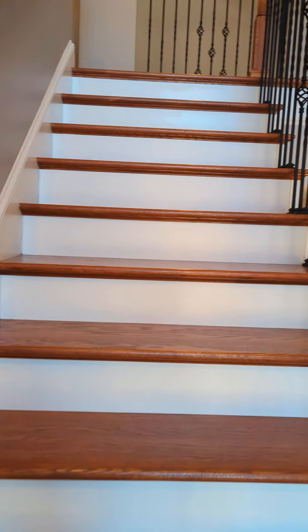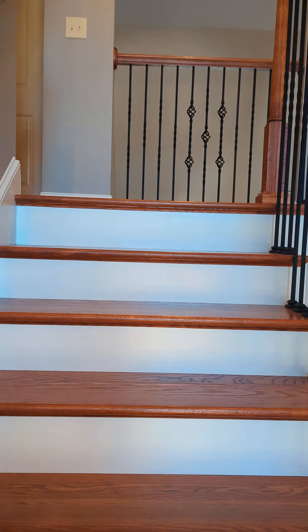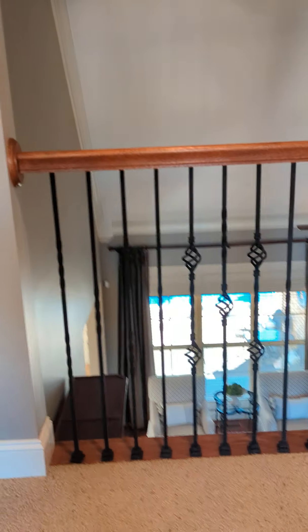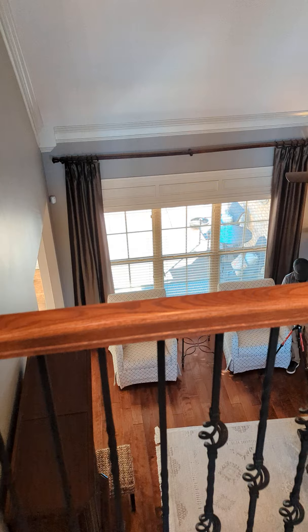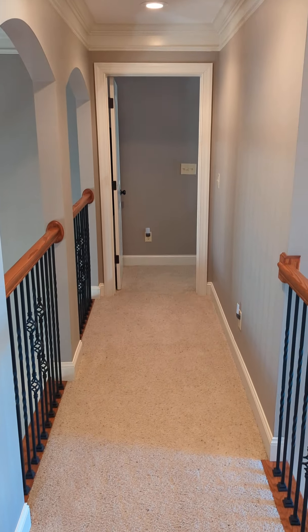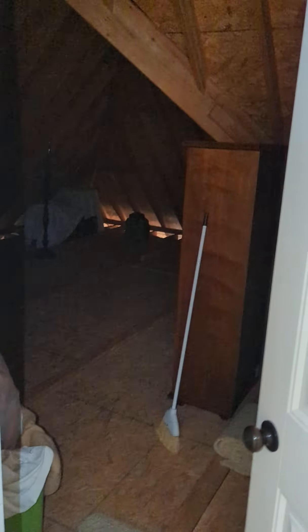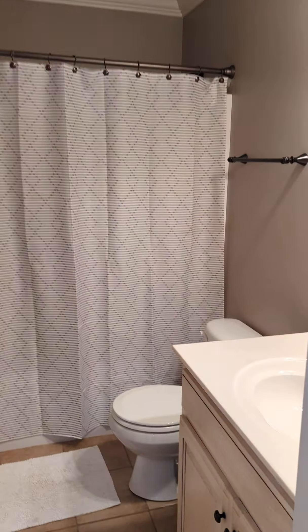Upstairs we have three bedrooms and one bathroom. This right here is the attic entrance, and here is the bathroom.